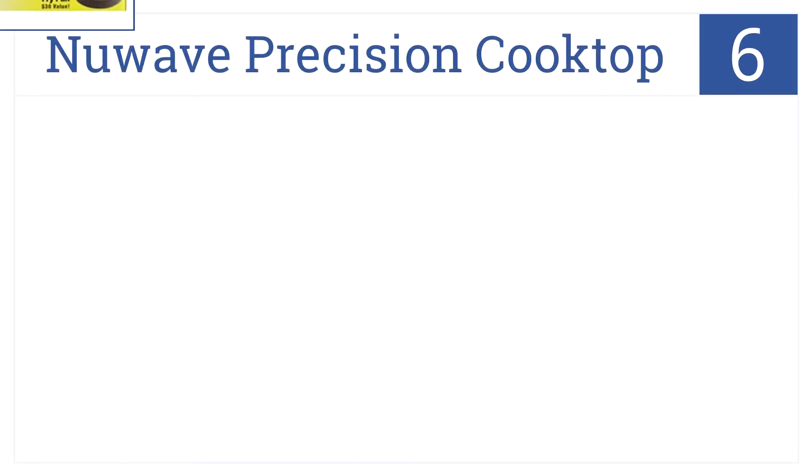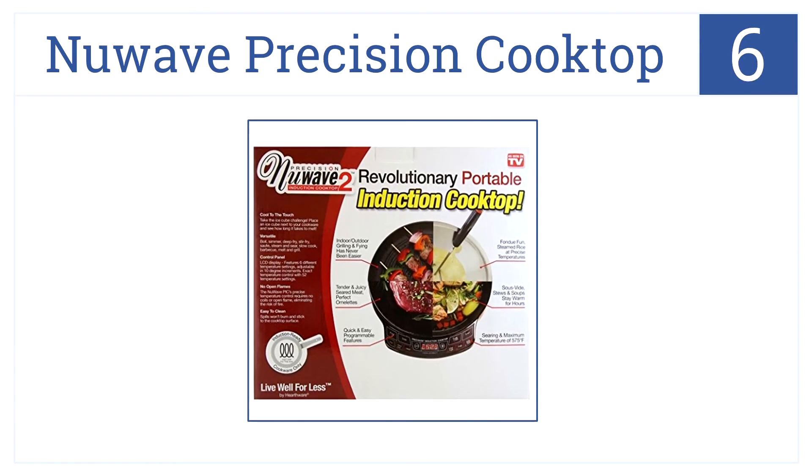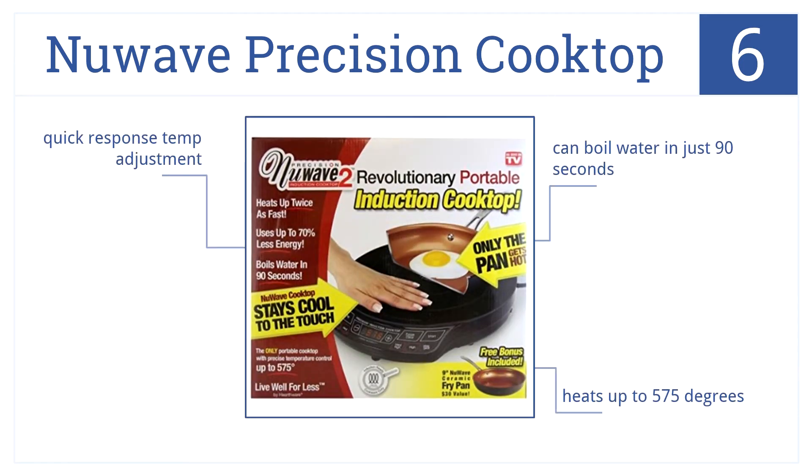Now for number 6. The New Wave Precision Cooktop heats up twice as fast as standard cooktops and uses 70% less energy for efficient food cooking in every setting. It can boil water in just 90 seconds. It heats up to 575 degrees and has quick response temperature adjustment.